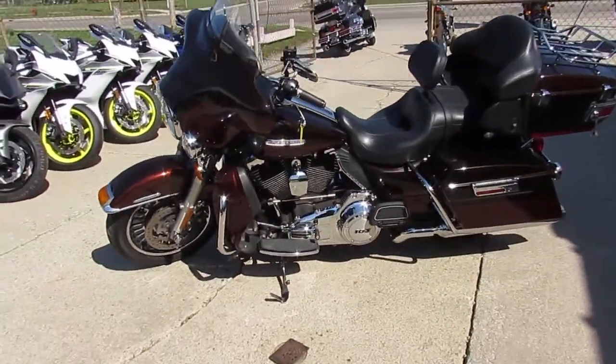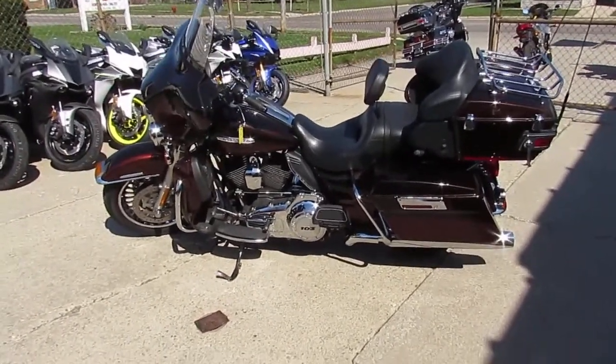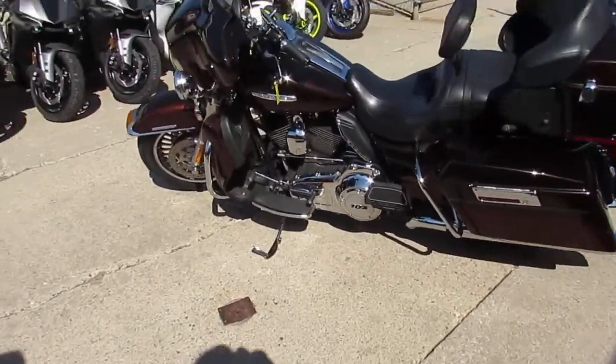We've got financing available for everyone. We've got lease programs — all you need is a job and a couple pennies down and we can get it done. We've got out-of-state financing and nationwide shipping. Call today and you can ride today.